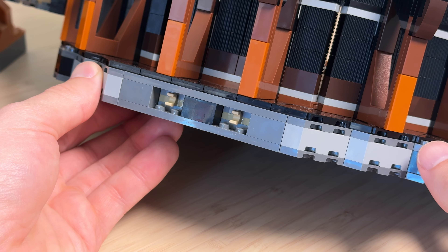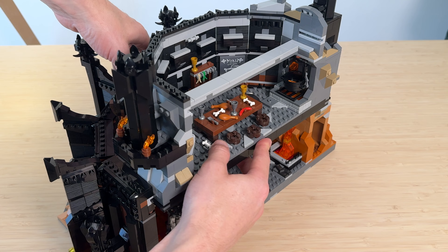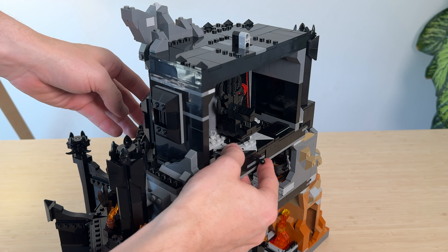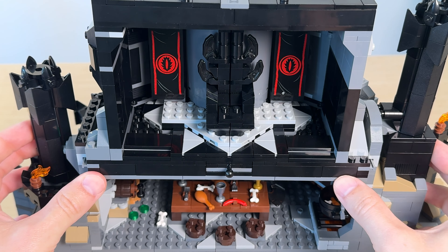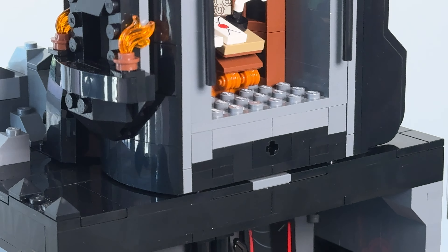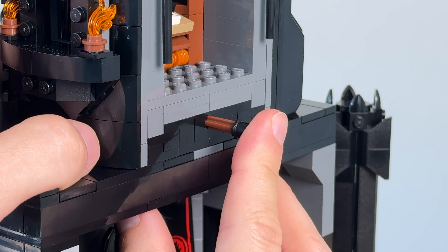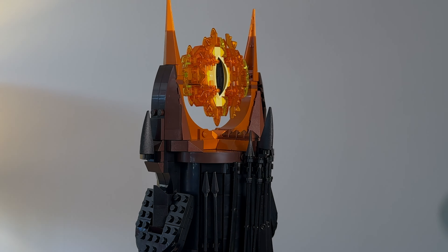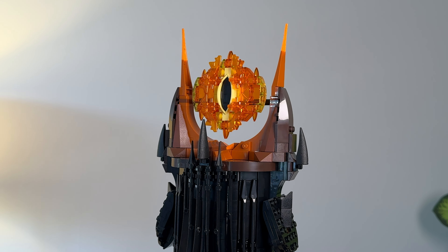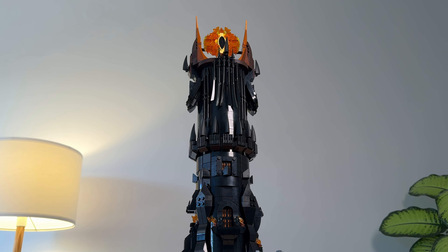Before we get to the focal point of the set, let me show you how easily all of the sections come together to create the tower. And here it is — the Eye of Sauron, expertly designed in all of its brick-built splendor. The eye stands out incredibly well against the black tower.